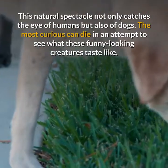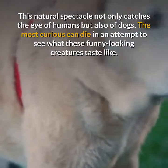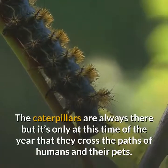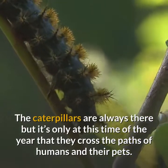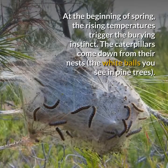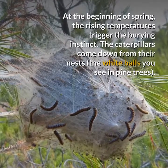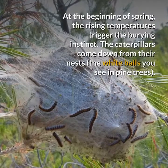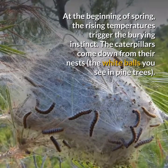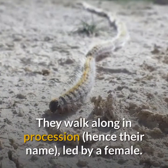The most curious dogs can die in an attempt to see what these funny looking creatures taste like. The caterpillars are always there, but it's only at this time of the year that they cross the paths of humans and their pets. At the beginning of spring, the rising temperatures trigger the burying instinct. The caterpillars come down from their nests and walk along in procession — hence their name — led by a female.